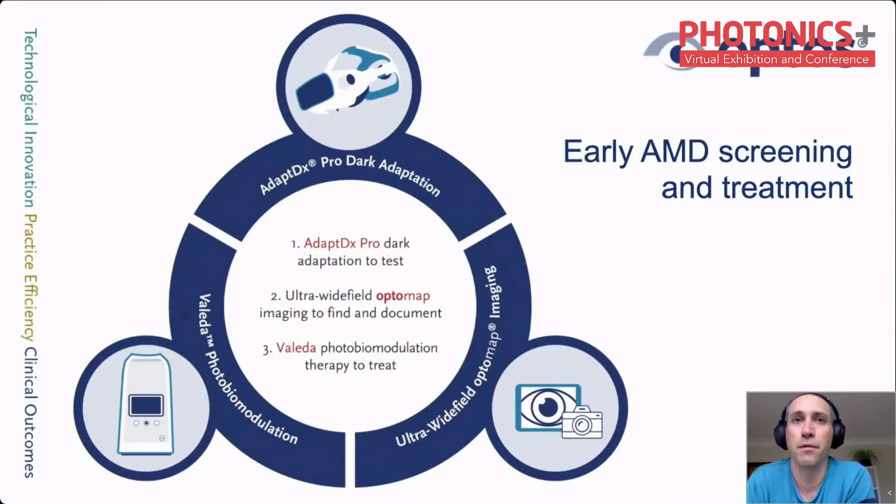Optos has 30 years of experience in retinal diagnostic imaging. More recently it has started to offer other diagnostic products such as AdaptDx to diagnose age-related macular degeneration, one of the most prevalent eye diseases in the developed world. Optos's first medical device for treatment is called Valeda — the world's first treatment for dry age-related macular degeneration. By combining early detection with early treatment in the dry AMD phase, we can preserve the patient's vision for longer.